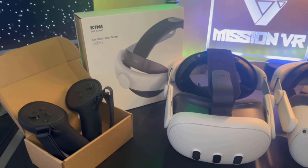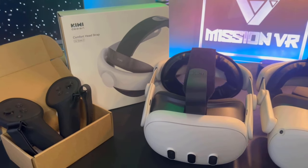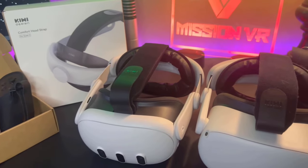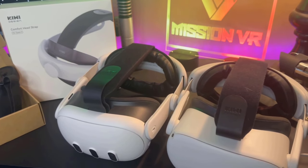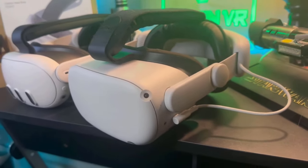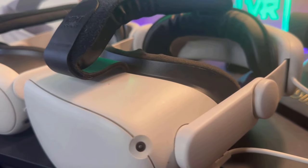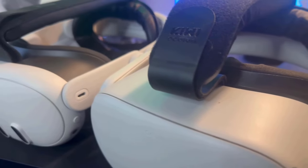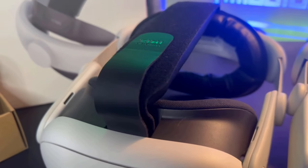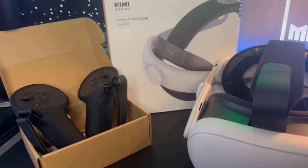If you guys are looking to upgrade your VR gaming experience, then look no further than the Kiwi Designs full suite of VR accessories. These accessories are absolutely incredible and very high quality made. They make everything from Quest 2 to Quest 3 accessories, including battery straps to increase your play sessions, comfort straps to increase the comfort of the headset, controller grips to prevent you from throwing the controllers, and much more. If you guys are interested, please do check out the referral link in the description. Every sale does help the channel.